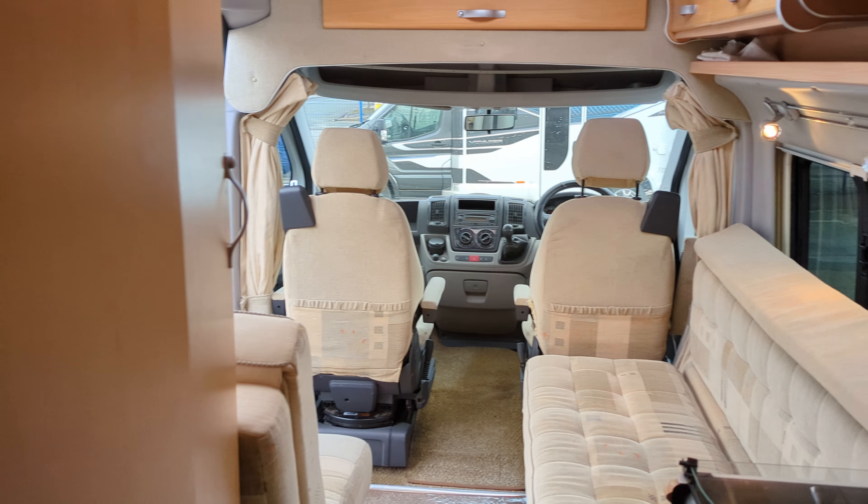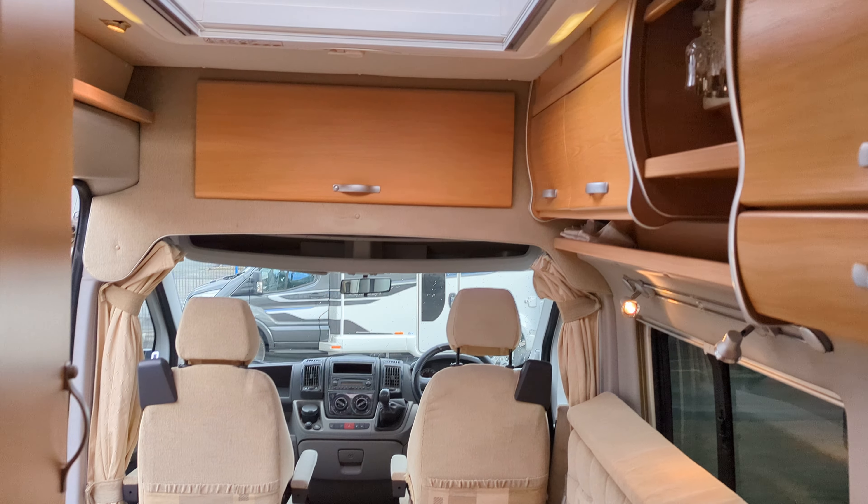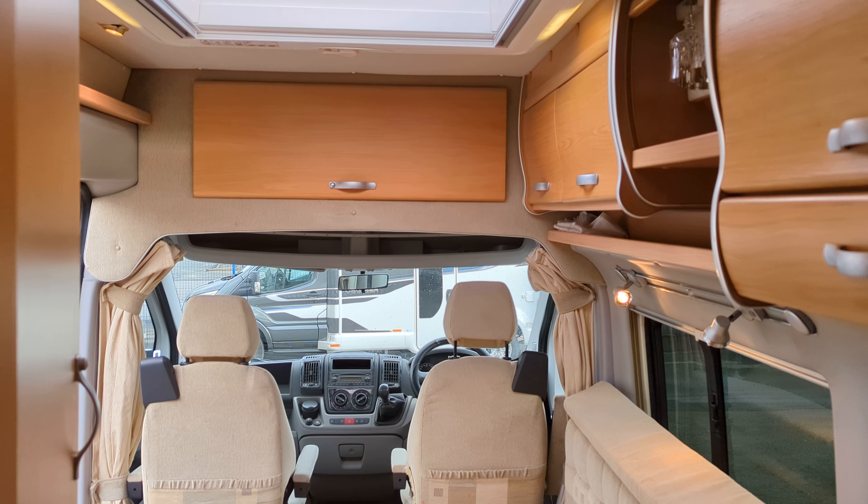Moving through the van, this is your washroom — mirror, shower at the top and the toilet here. Which is nice — you don't always get a washroom in a camper van, especially one which is as nice, neat and compact as this one.